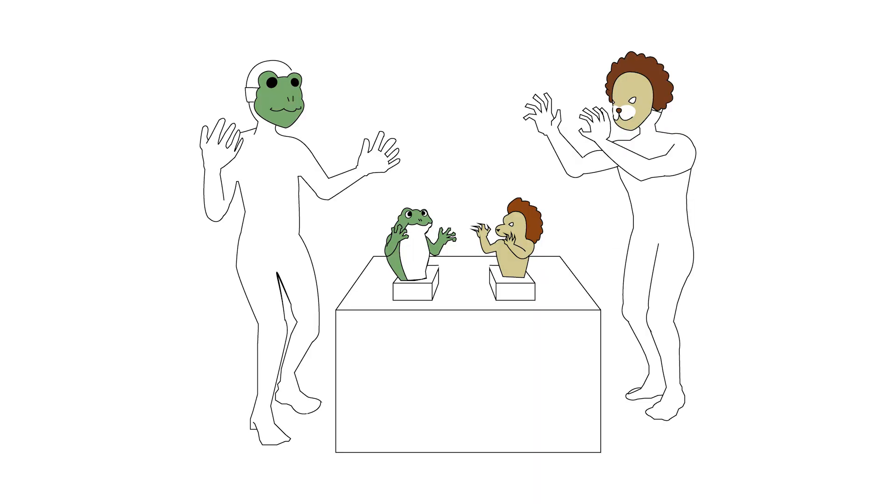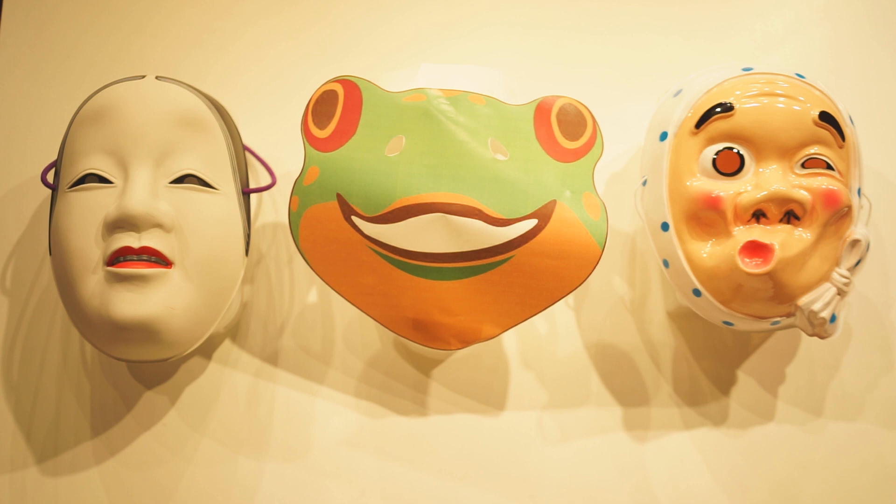We propose a system for animatronic storytelling that enables performers to manipulate puppets by wearing a mask-type device on their faces. Performers can wear a mask of any character on their face that they want to manipulate. It allows performers to be excited in manipulating puppets and get right into their own part.